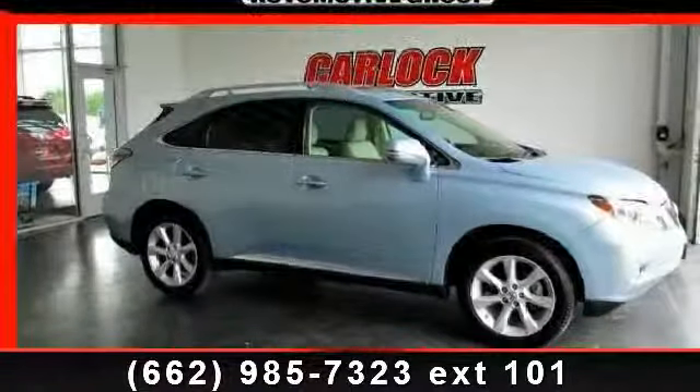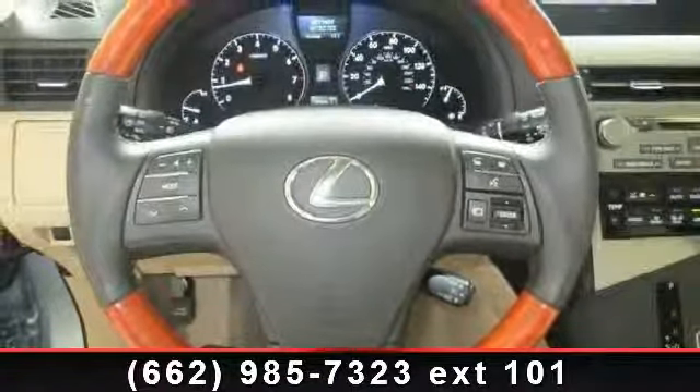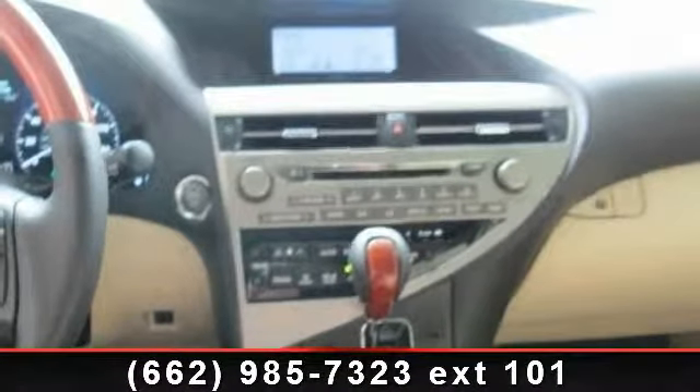Check out this 2012 Lexus RX 350. If you are looking for a first-class ride, you have found it. This vehicle comes with a reliable 6-cylinder engine connected to a smooth shifting automatic transmission.